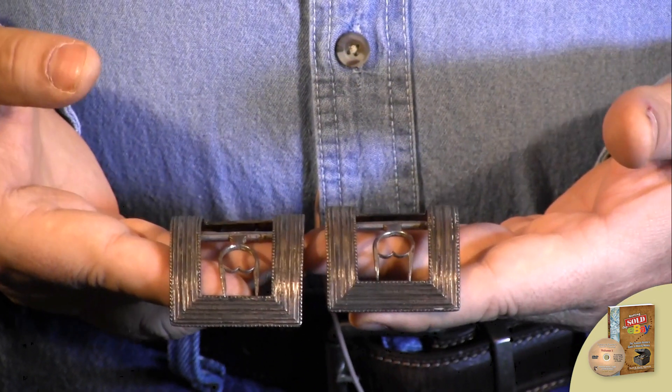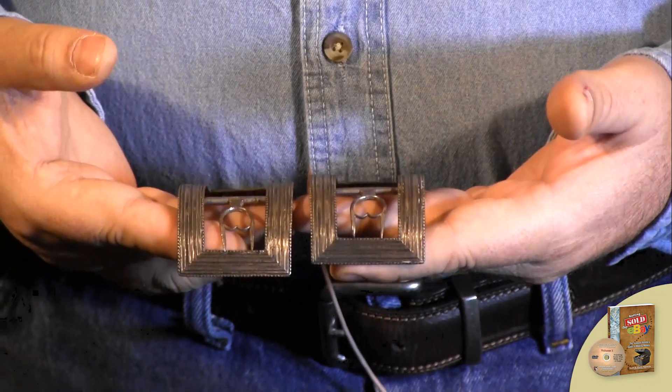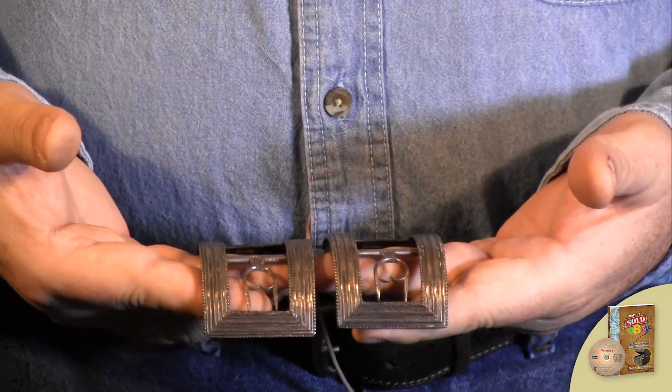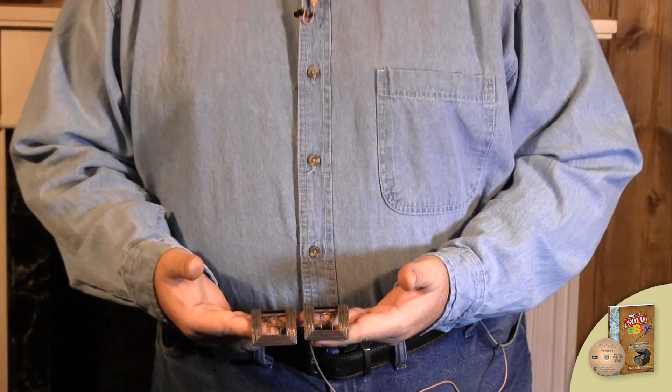The consigner who gave these to us knew that they were colonial coin silver shoe buckles, and those normally do between $150 and $200 for a beautiful pair like this. When he gave them to us, he had not done any research on them — he acquired them out of an estate and consigned them straight to us.